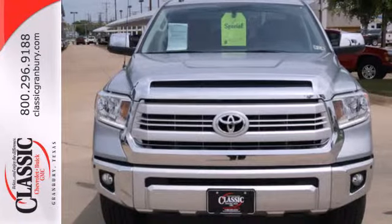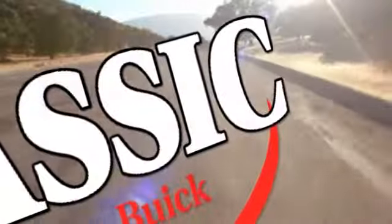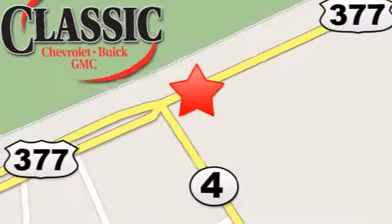Say hello to adventure with this Tundra. Come in today. At family-owned Classic Chevrolet Buick GMC, car buying is fun again. We are conveniently located on East Highway 377 in Granbury.